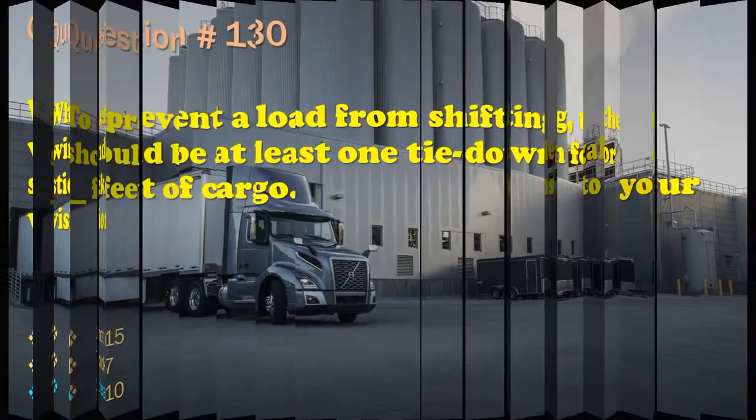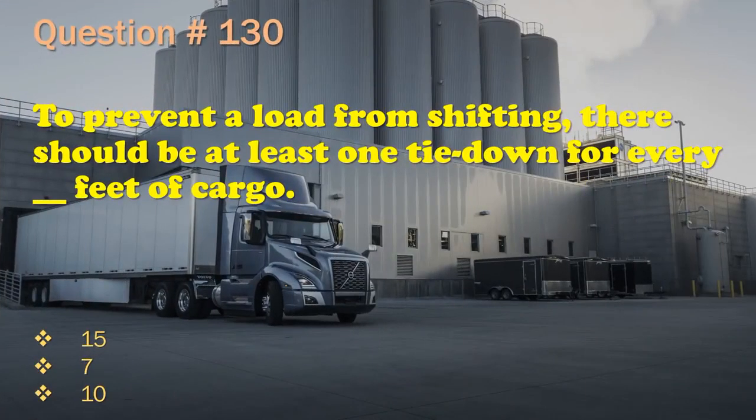Question 130: To prevent a load from shifting, there should be at least one tie-down for every __ feet of cargo. 15. / 7. / 10. The correct answer is: 10.